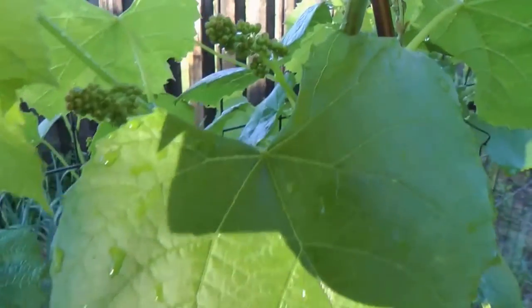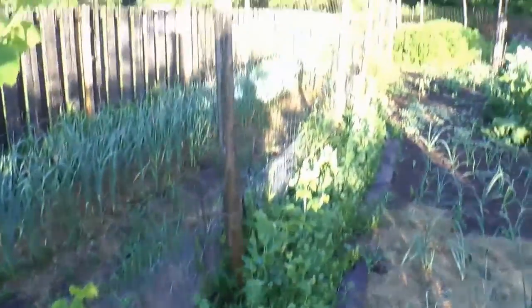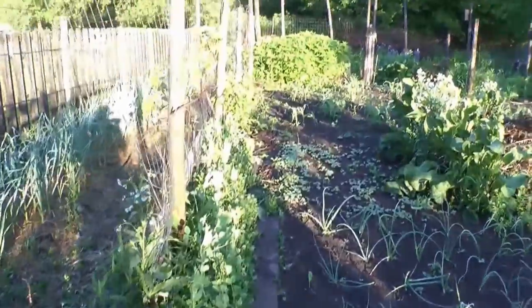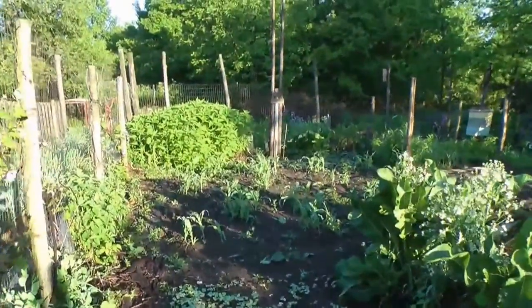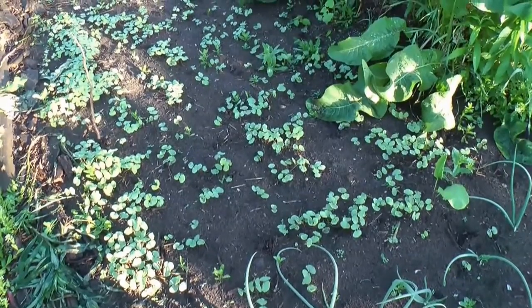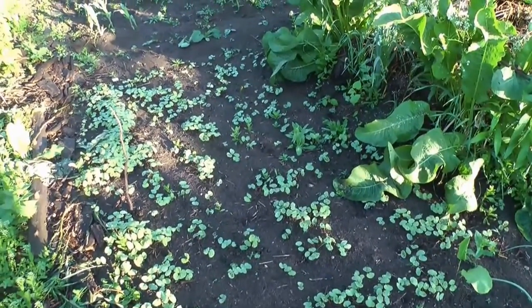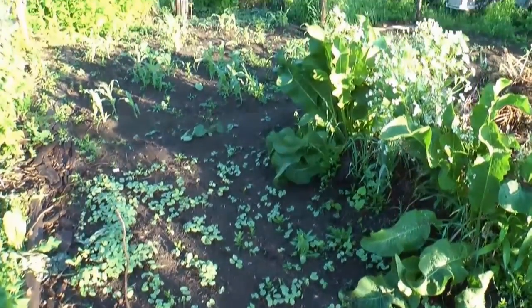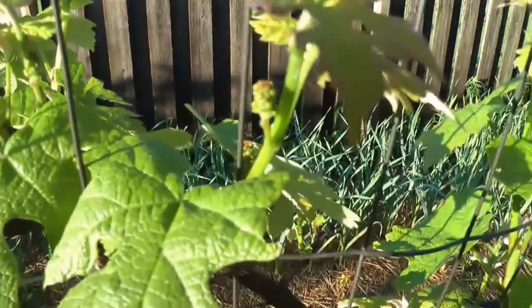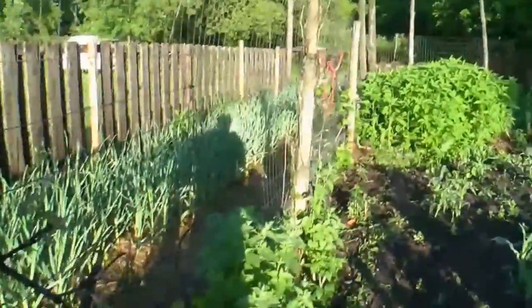We're going to have some grapes. Blackberries. This is a little patch that I planted buckwheat in, and in about 45 days after I planted it I'm going to hoe it back into the soil — add a lot of organic matter to the soil and trace minerals. This is the oldest grapevine on the property — it's like 25 years old. I planted it in 1985, so longer than that — almost 30 years old.